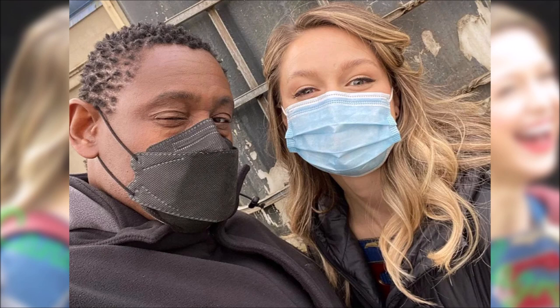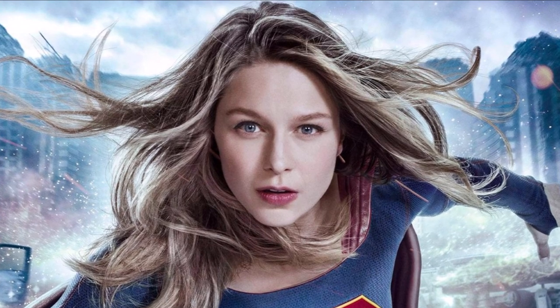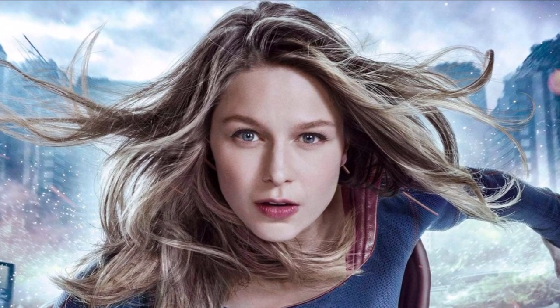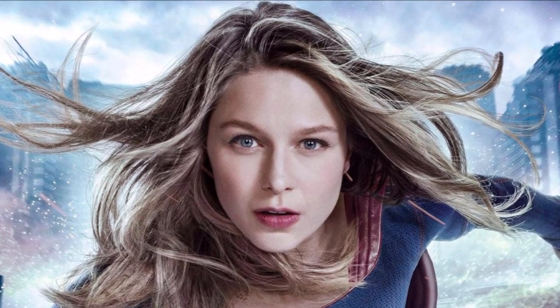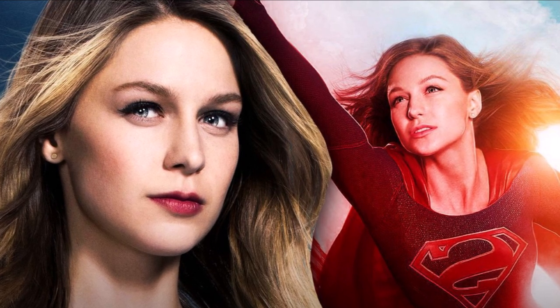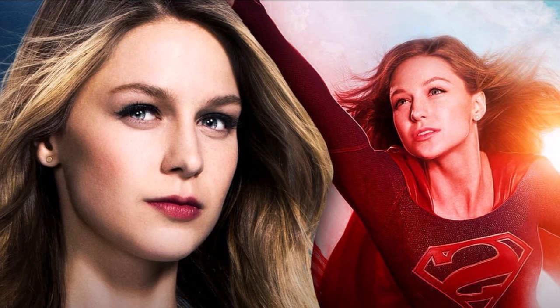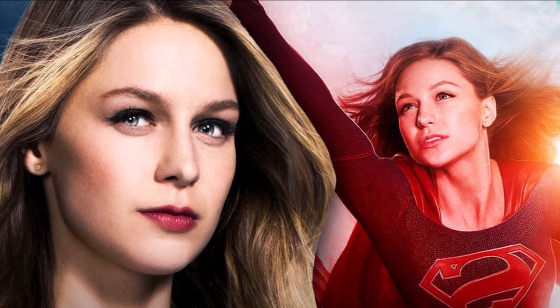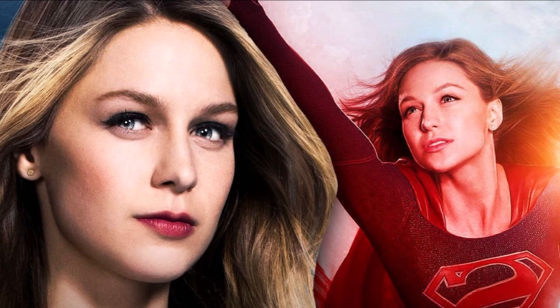We're going to be getting Supergirl back soon, though we don't know the specific release date. We're theorizing because Stargirl is coming out in the summer — they released a promo during Superman and Lois's premiere — and we speculated that Supergirl might get a similar promo soon. We're expecting a premiere date before a trailer. The rough estimate is sometime in the summer, likely June or July. If they start June 6th and run 20 weeks straight, the show would finish in mid-October — right when The Flash returns for Season 8.